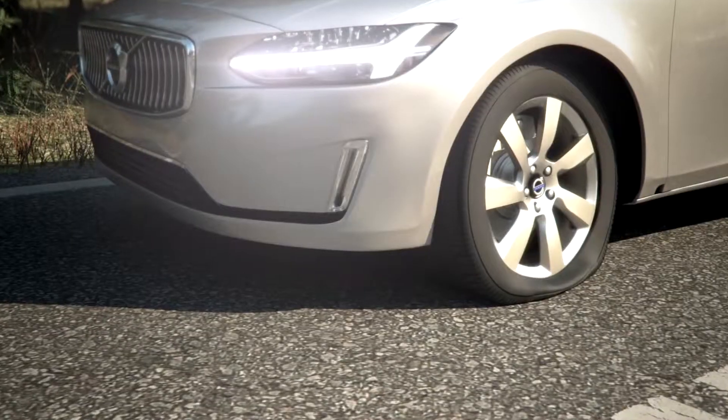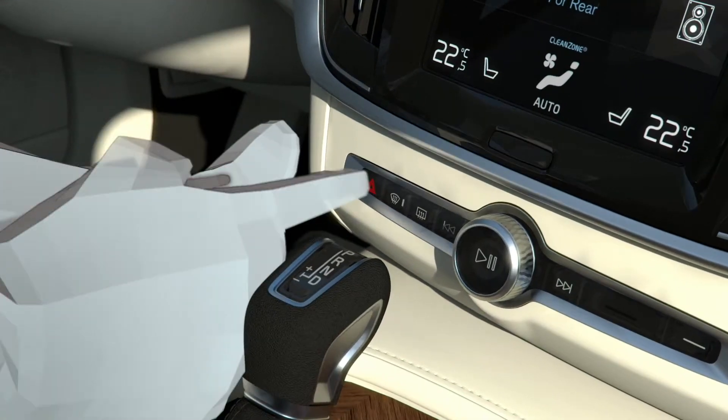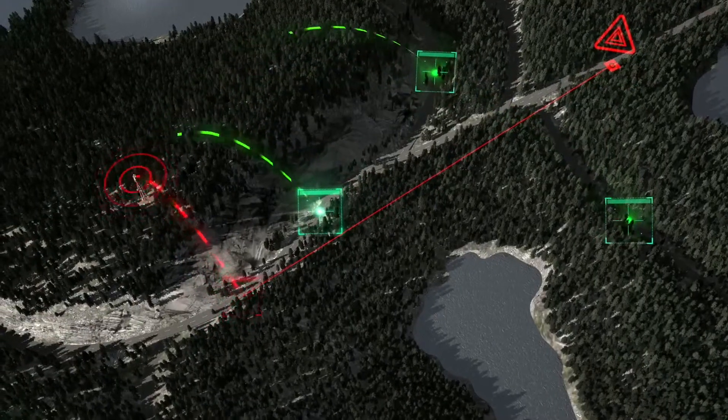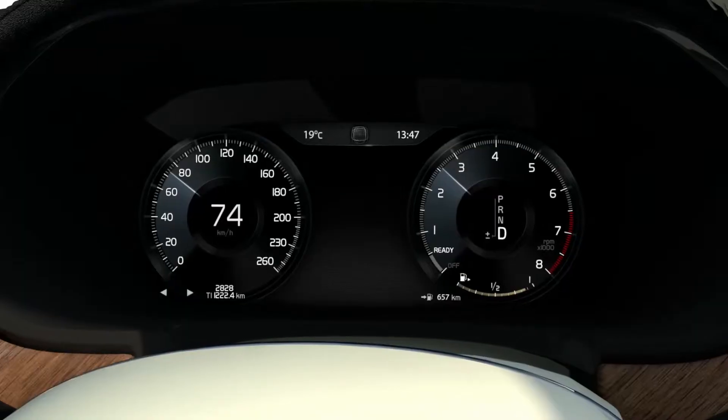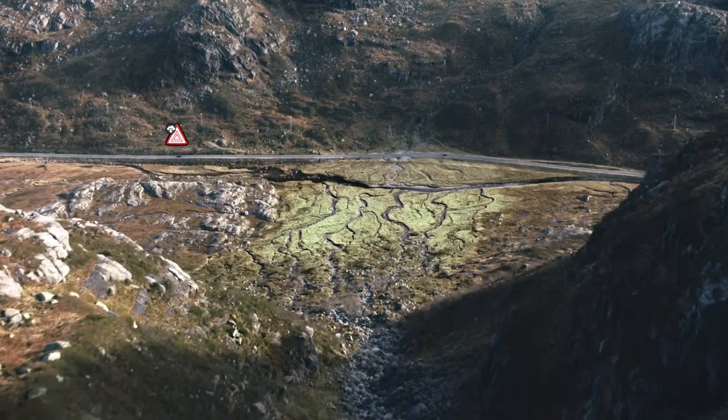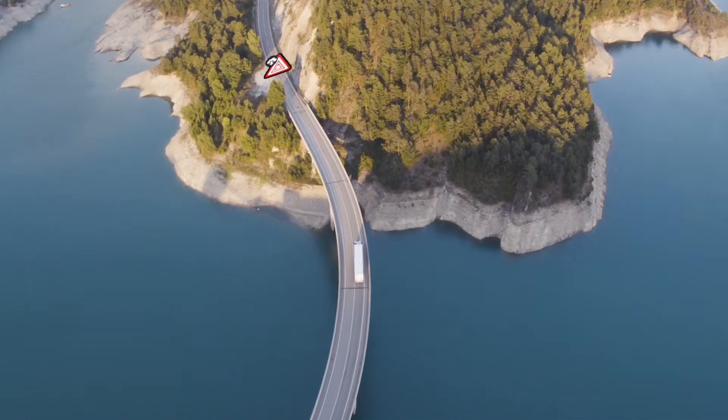As soon as any Volvo vehicle with the connected safety technology switches on its hazard lights, an alert is sent to nearby vehicles connected to the cloud service. A warning light shows up on the car's dashboard, which helps nearby drivers to look out for hazards in the area and avoid them.